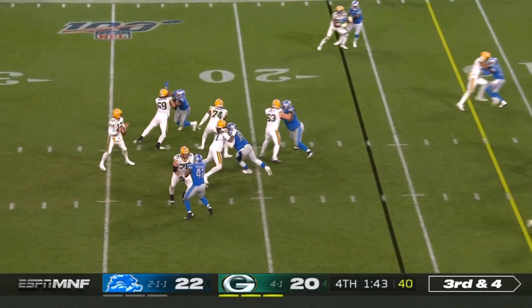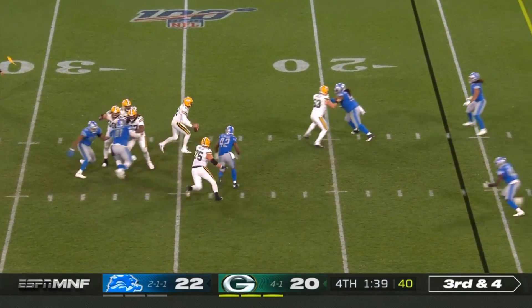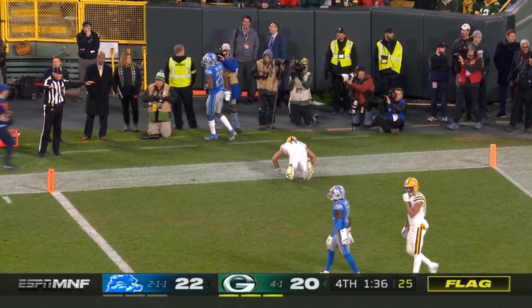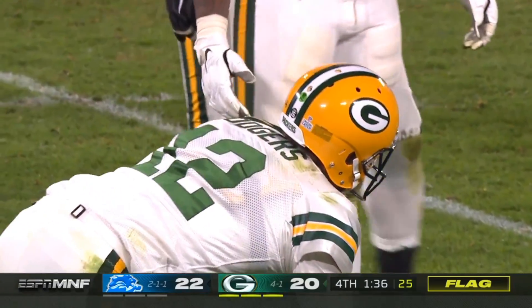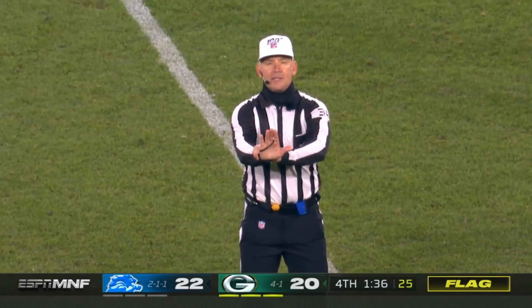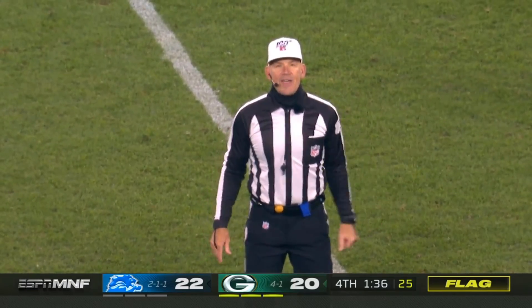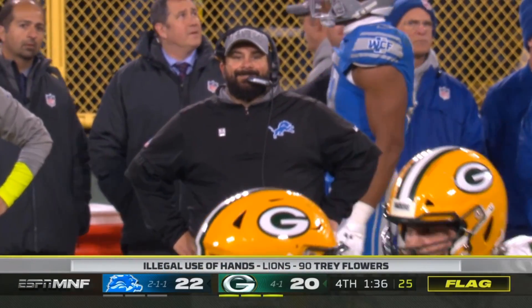Here's third and four with Rodgers. Calmly retreating, looking for something — flag is down as he throws to the end zone, incomplete. Kennard was getting after him as Rodgers pushes his way up slowly. Illegal use of the hands, hands to the face, defense. And that's a dagger for Matt Patricia and company.